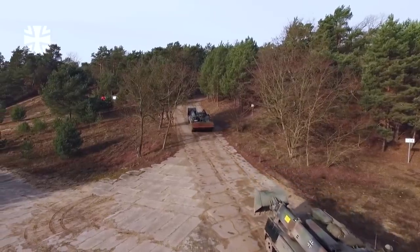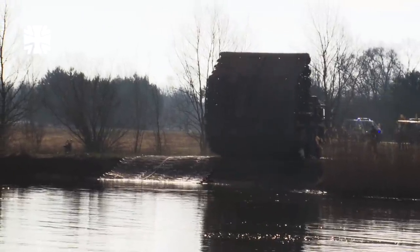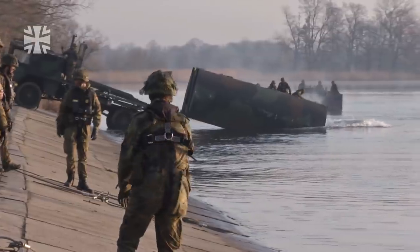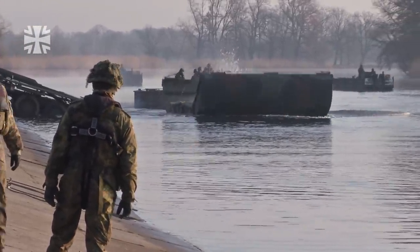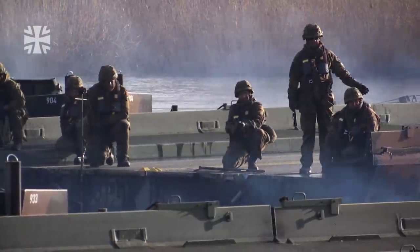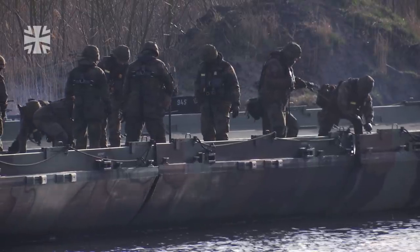The next day, the group reaches another river — the Havel. Amphibious rig company soldiers are deployed, and in barely one hour they have constructed a bridge across the 100-metre-wide Havel. Tanks, HGVs, and all battalion vehicles can continue the movement without issue.